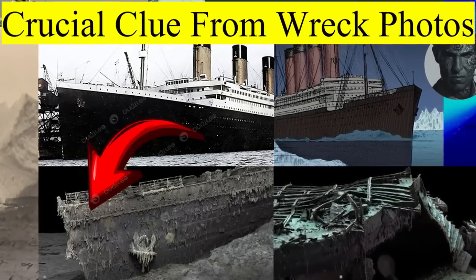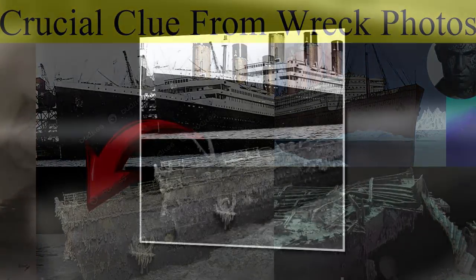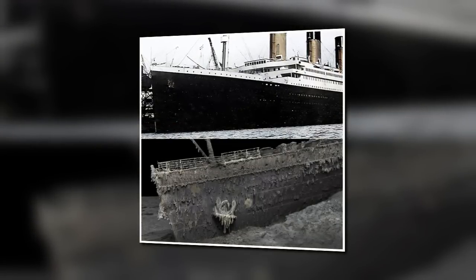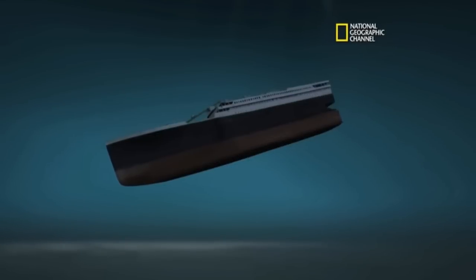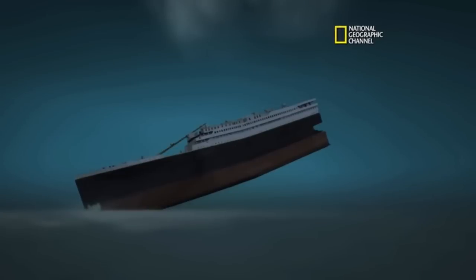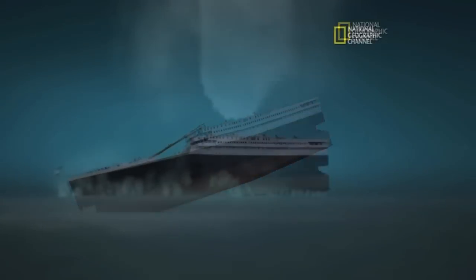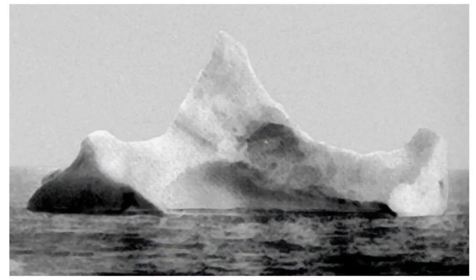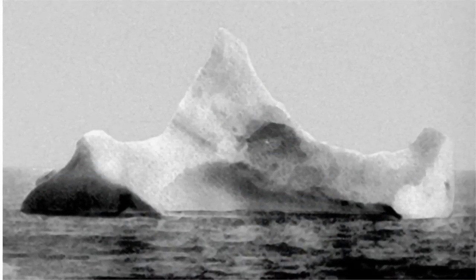Eleven years ago, National Geographic used high-quality computer simulations to contrast the impacts of both sections. What is clearly evident is that even when the stern section has that teeth-jarring collision with solid earth — which is much harder than an iceberg — it still holds together. This suggests it may have sheared right through the iceberg if given the chance.